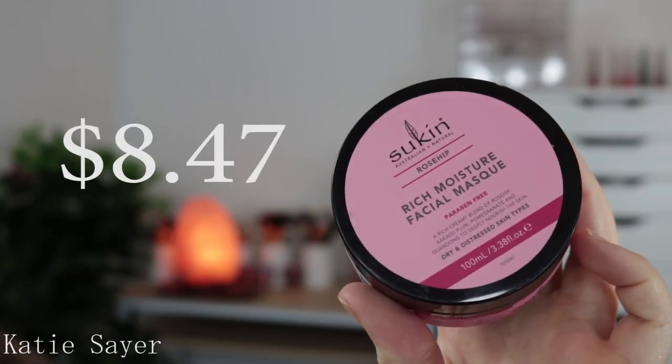I'm a sucker for a good mask, and this one here is the Sukin Rosehip Rich Moisture Facial Mask. I haven't used a particular hydrating mask like this before, which is interesting because it does contain clay. I find clay ones usually dry out and are really good for acne, and I also have acne which is another story. But apparently it's paraben-free and suited for dry and distressed skin, which is my skin type. Should be really interesting to see, and I just love the fact that it's pink.